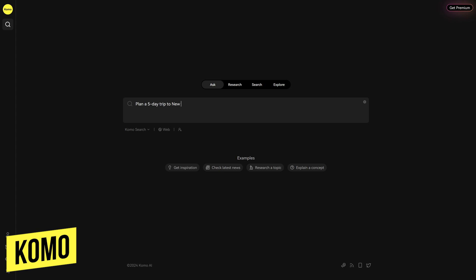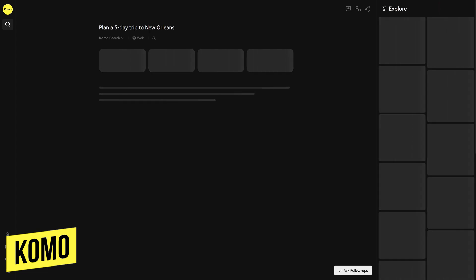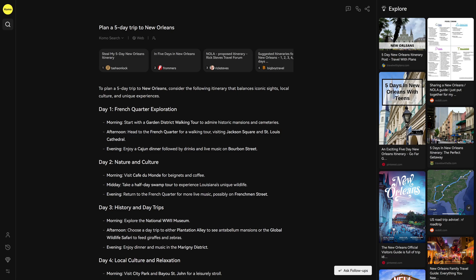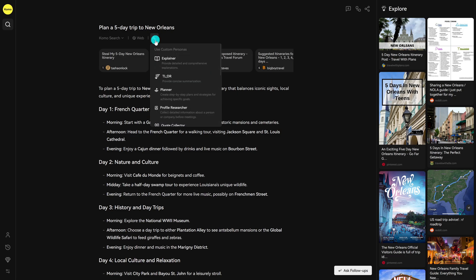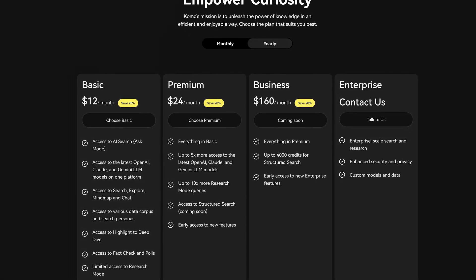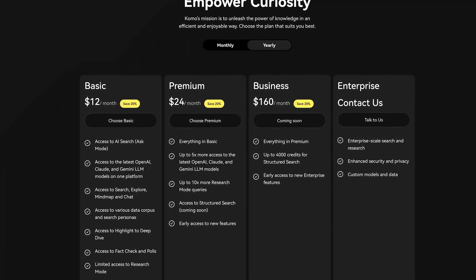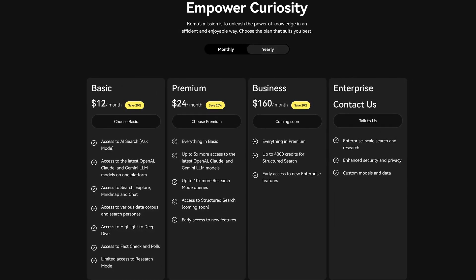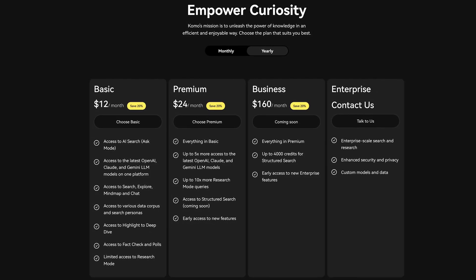Offering a simple interface, Como offers a ton of useful tools, including a mind map showing a tree map of the results, and there's an explore button that shows thumbnails of searches that are related. It also has a tool they call Como's Personas that offers an explainer, TLDR, planner, and copywriter, among others. Como is free to use for anyone wanting to try it out. If you want additional features, including the ability to choose an AI model, the mind map, and the personas, plans start at $12 per month.